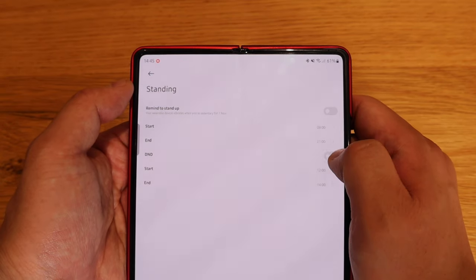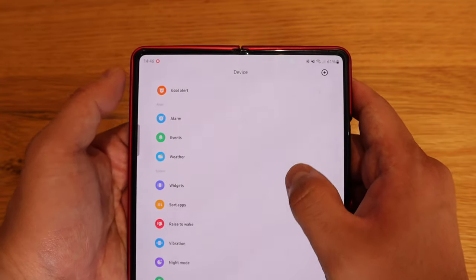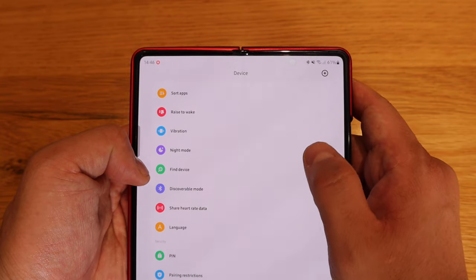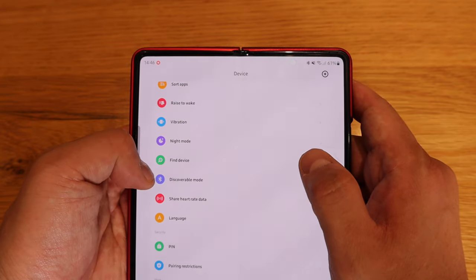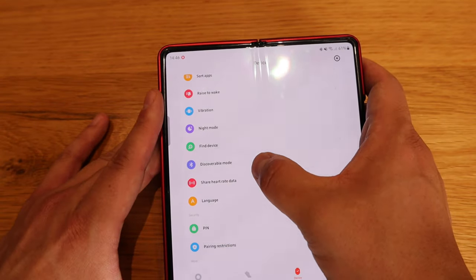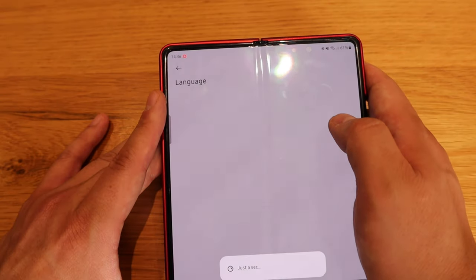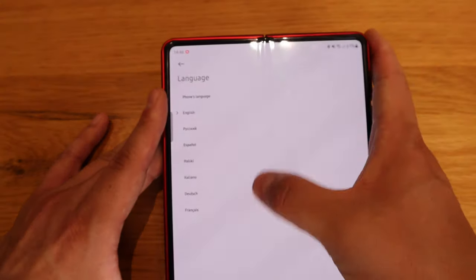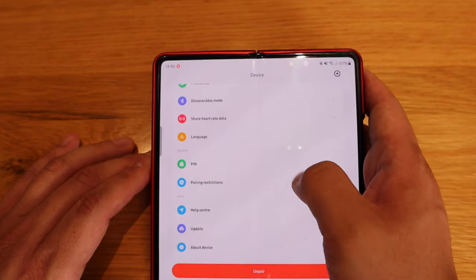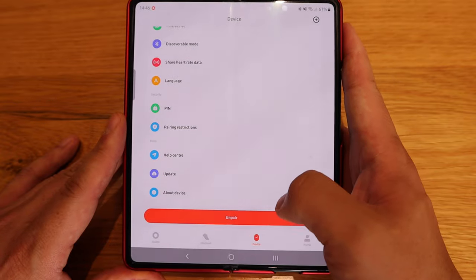There's standing monitoring — I'll go for three hours. Do Not Disturb is there too. There's also goal alerts, alarms, events, weather widgets, app sorting, raise-to-wake, vibration, night mode, and find device — I know a lot of people find that very useful, which is available on smartwatches too. Discoverable mode, share heart rate data, language settings — mainly European languages — pin for restriction, pairing restriction, help center, update, and about device. That's pretty much it for the app.